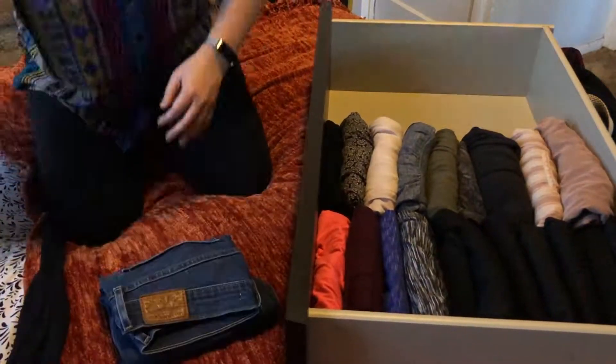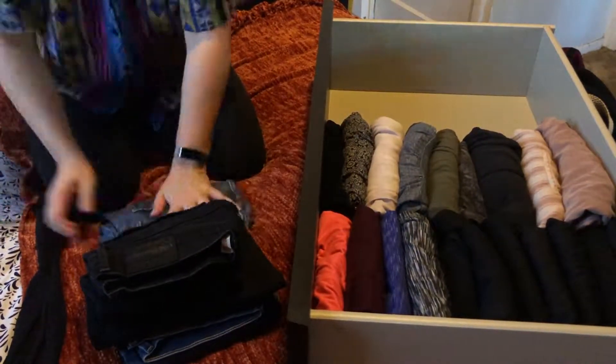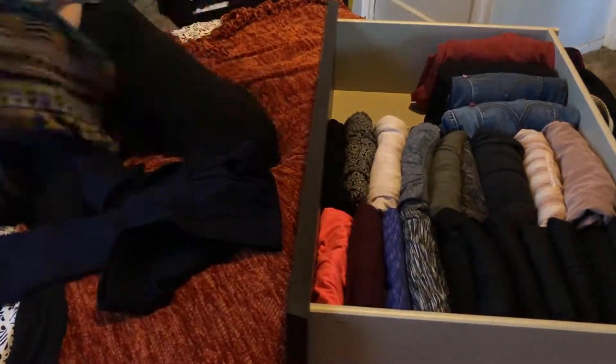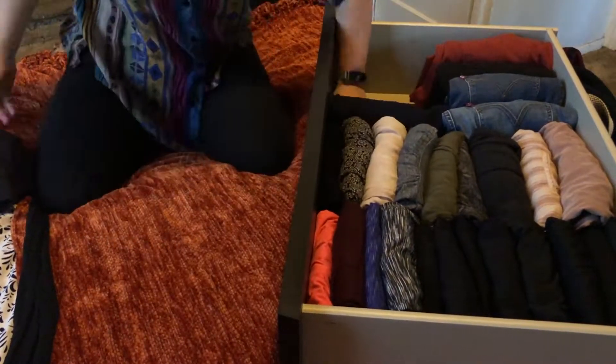I've done a lot of searching for jeans and the only ones I really like are Levi's. It's a shame that they're so expensive, but they last a long time, they fit really well, and because I'm short with short legs, it's nice that they have options in shorter lengths.